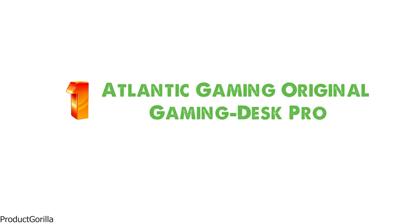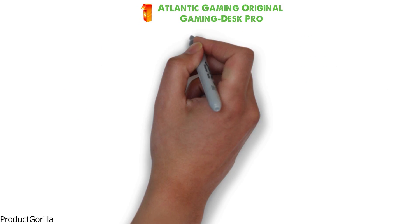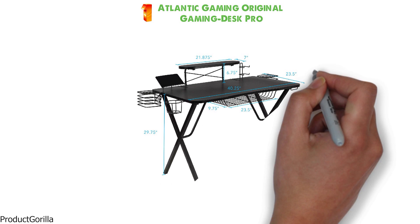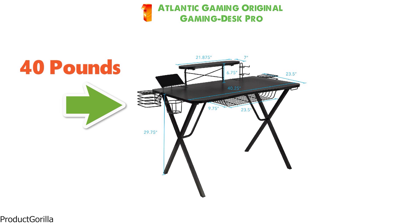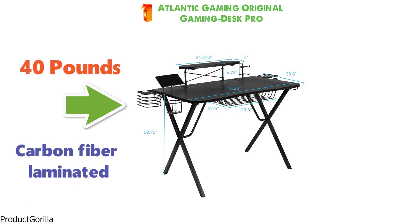Starting at number 1 we have the Atlantic Gaming Original Gaming Desk Pro. The Gaming Desk Pro is 29.75 inches tall and 40.25 inches wide. It weighs around 40 pounds. Built from durable steel with a carbon fiber laminated top, this gaming desk is built to last.